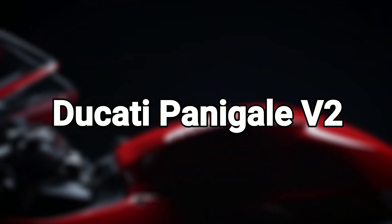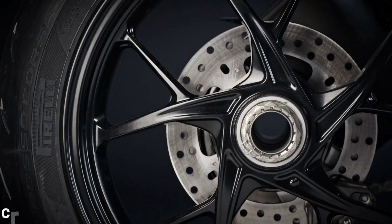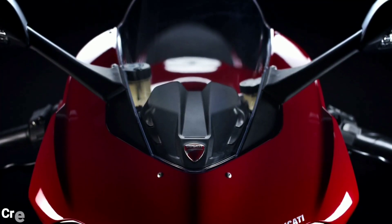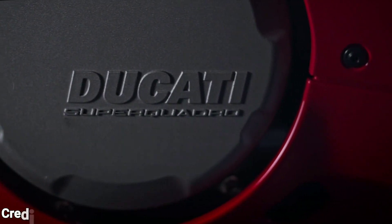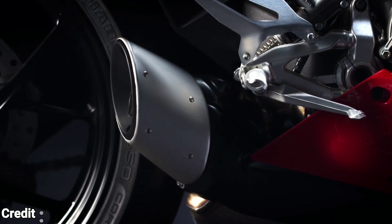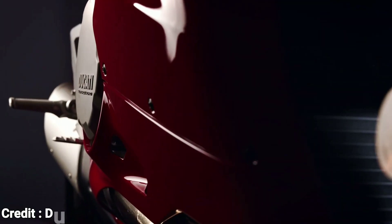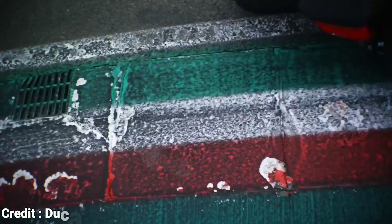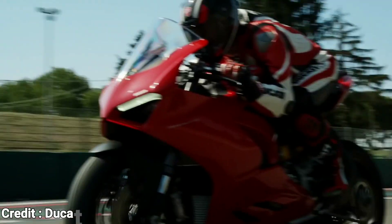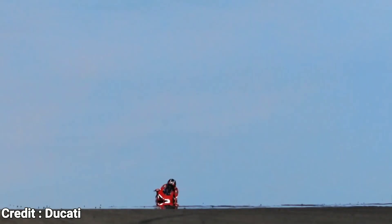Number 2: Ducati Panigale V2. Calling a 955cc motorcycle that makes 155bhp a middleweight might have been considered total insanity about a decade ago. But in the world of 200-plus bhp superbikes, not so much. This bike could be the perfect stepping stone for those upgrading from a small-capacity sports bike like the Yamaha R6, Ninja 650, etc.